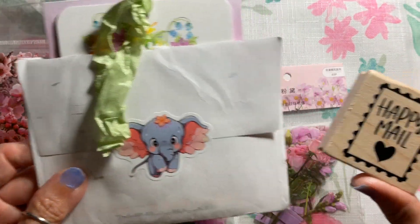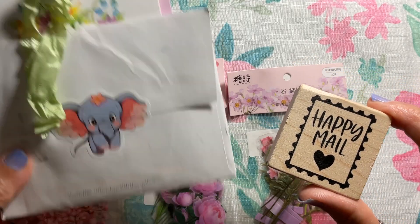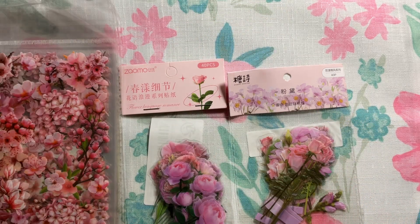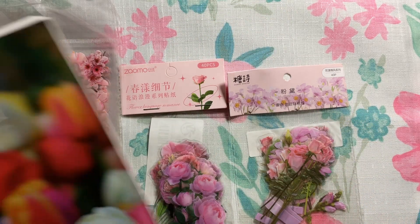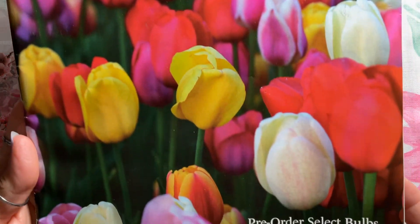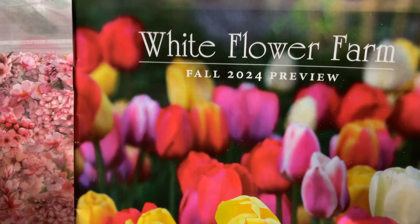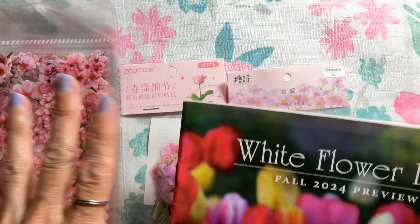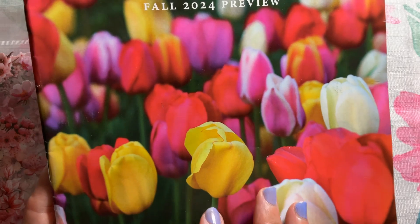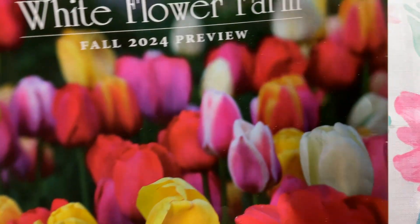The happy mail is from Donna at Just Donna Maria, and there's my happy mail stamp that was gifted to me from Sharing from Cheap to Chic. And then I'll show you a free catalog from White Flower Farm that we can use to see what we want to order, and also none of this is sponsored.